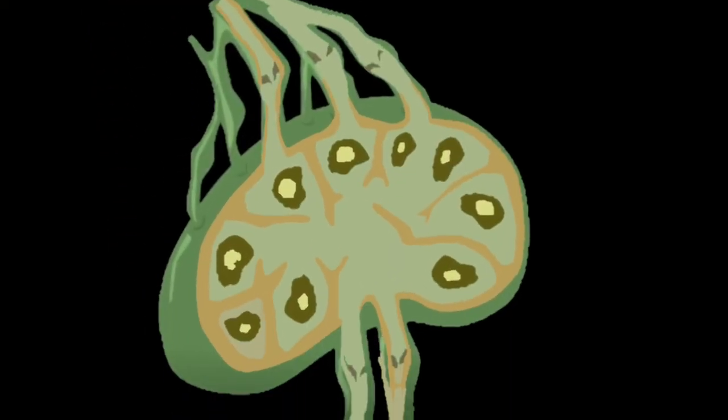Lymph carries viruses, bacteria, and waste material. Lymph fluid is transported through lymphatic vessels to your lymph nodes.